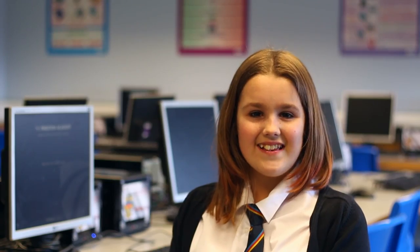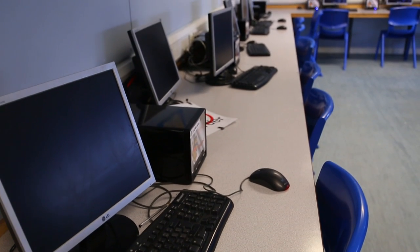Let's have a look at those amazing IT facilities. In ICT we get taught how to use computers and we make things on Microsoft. We make presentations that we show to the class.